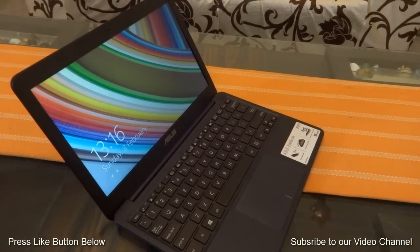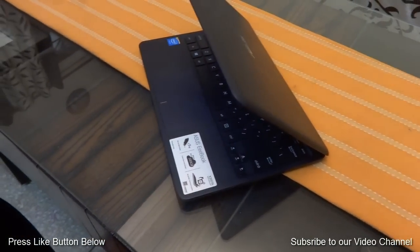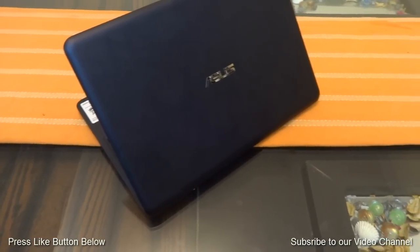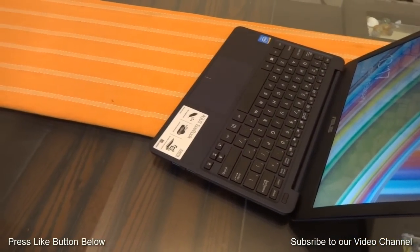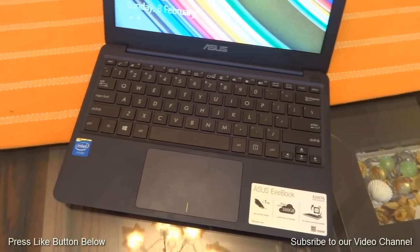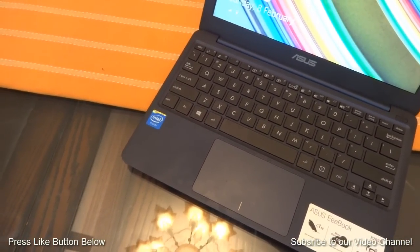There are very few complaints from us for this notebook if we consider its price tag. First, we are not happy with its storage situation, as out of the 32GB most of the storage is occupied by the OS itself. Second, we are not happy with its finishing, which invites fingerprints. But these are not any major drawbacks and you can easily live with them.